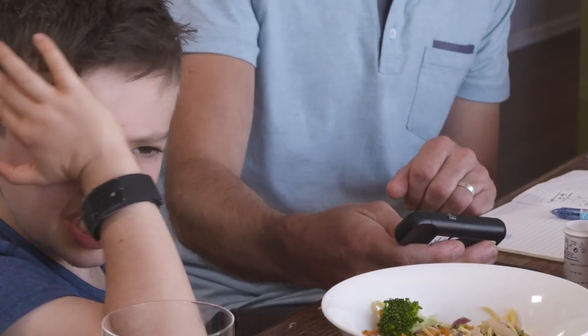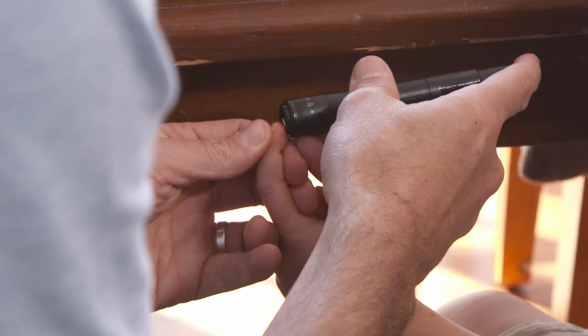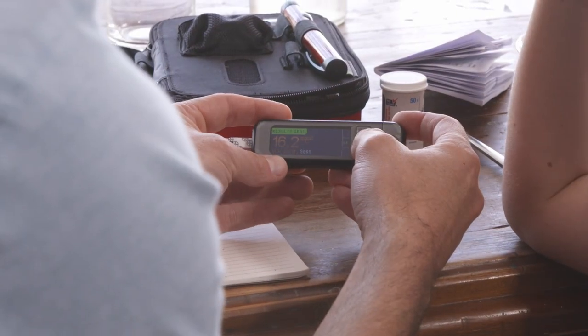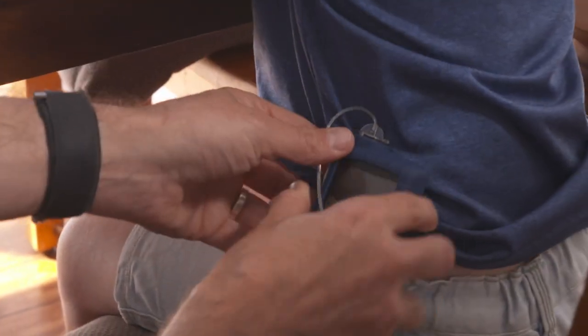We always have carbohydrates, particularly now that we're carb counting, protein, dairy. Now, Charlie, we're going to do a quick finger prick, all right mate? Quick finger prick. 16.2 — that's a little bit high. We need to give you some extra insulin for that one, Charlie.